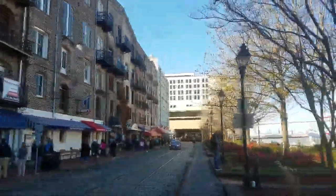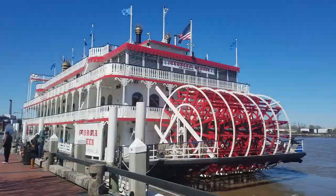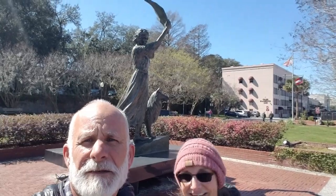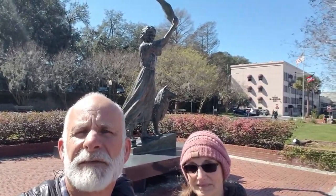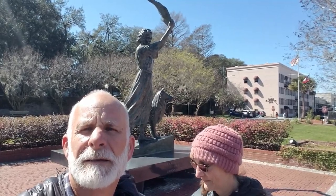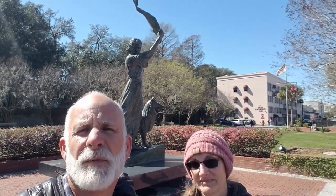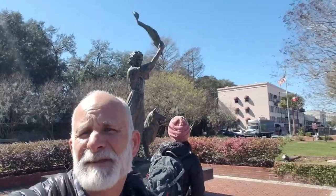Here we are down on the wharf. This is the Waving Girl of Savannah and her dog. Her love interest went down on a ship, and apparently she said she would wave a flag every time a ship came back to welcome him home. She had taught her dog to bark whenever a ship came in, even in the middle of the night. Forty-four years later she ended up passing away and he never came home. They say she died of a broken heart and a sore arm from waving the flag all the time.